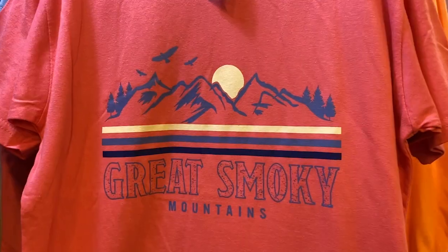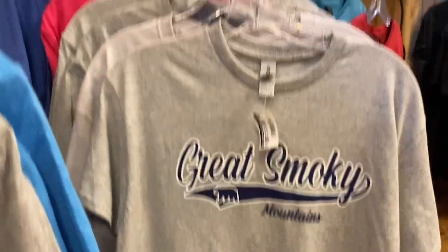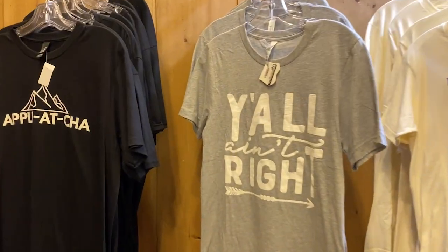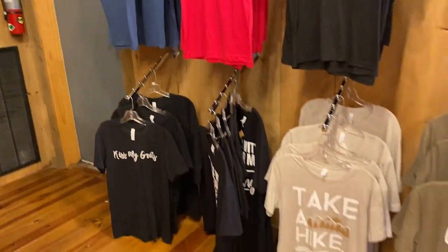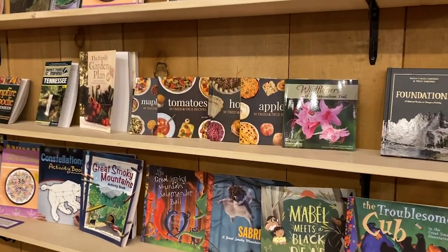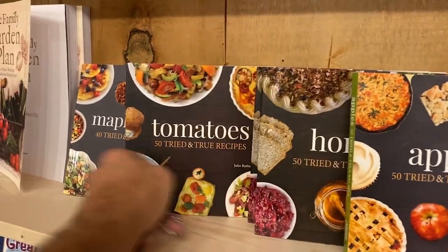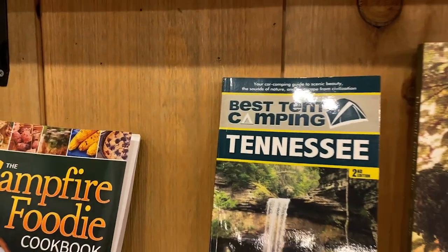If you're in this area, these are all the sayings on things printed that you'll have available to you. There is a bear on most every shirt in this whole place. A lot of Appalachian mountain sayings here. This shop has slingshots and glow sticks. They have a book section here with some of the most helpful books I could imagine — Cooking with Tomatoes, Apples, Honey, Maple Syrup. Best Tent Camping in Tennessee.